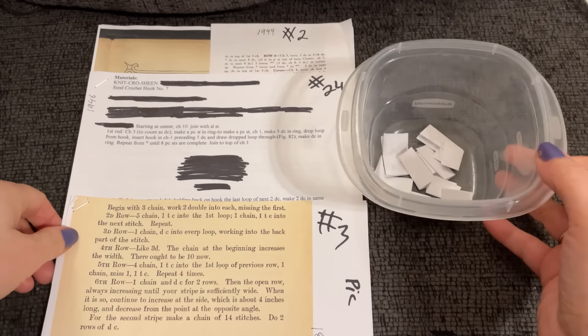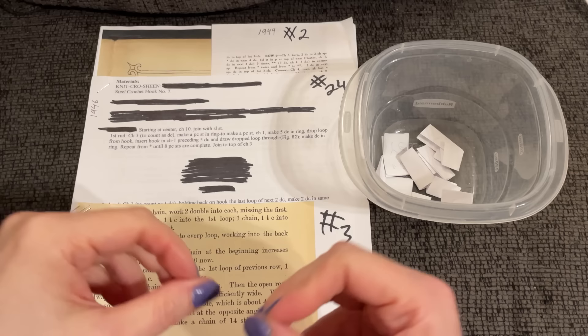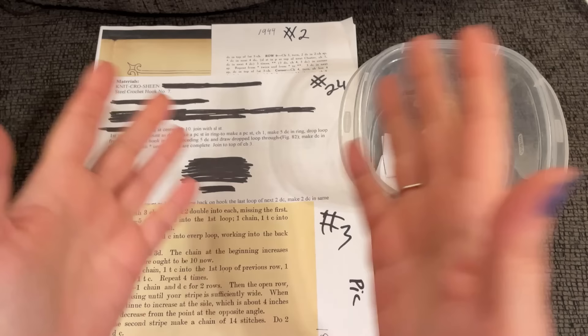Hello and welcome to Just Vintage Crochet. Let's jump right into another mystery pattern. The 1970s coat I'm currently making — you guys are gonna love it — is taking a little longer because I'm waiting for something in the mail. So I figured while we wait, let's unlock another hidden gem from the past.